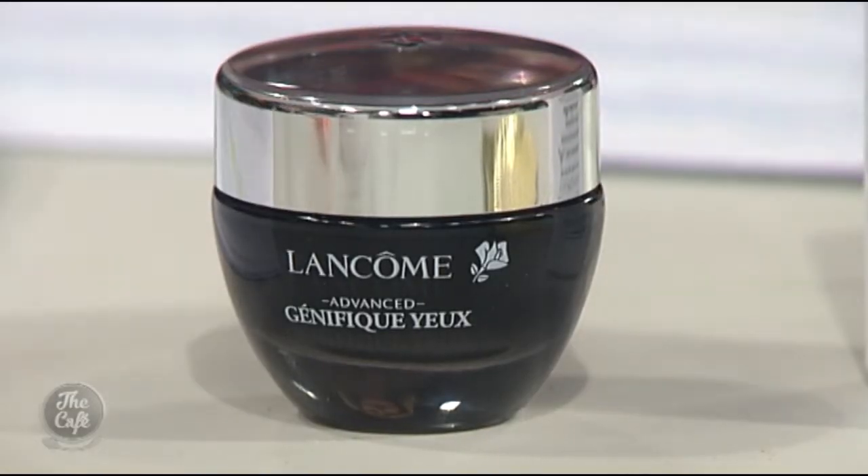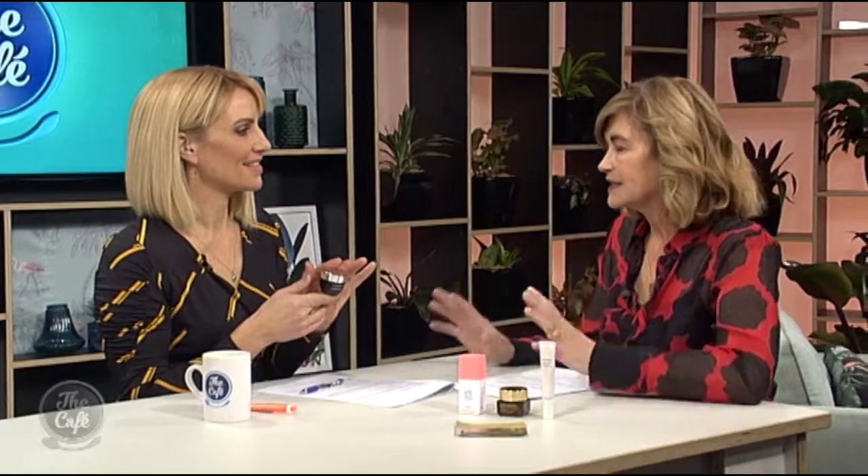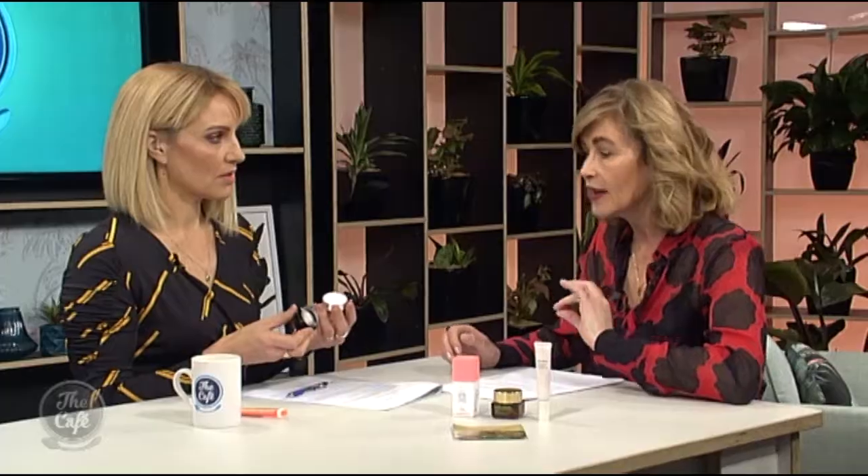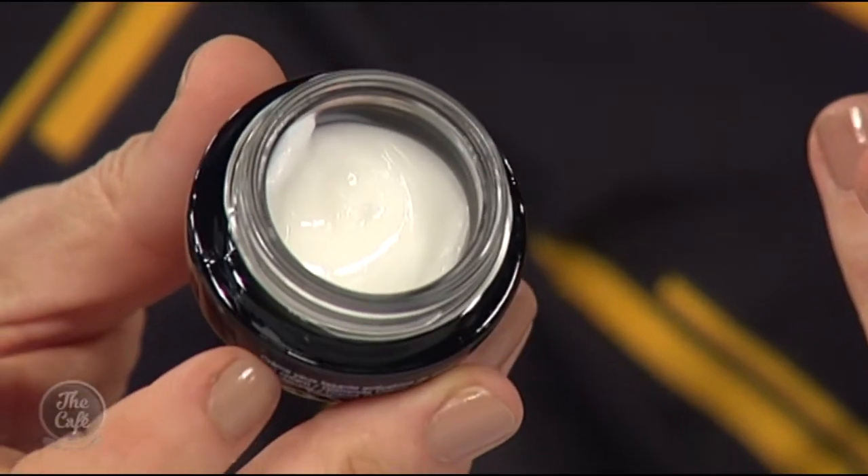This is brand new from Lancôme — the Genifique range. It's bursting with vitamin C, which is a great skin healer but also brilliant for dark circles, so it's a really good one for dark circles. Just a tiny little amount — you can use a cotton bud to take the excess.